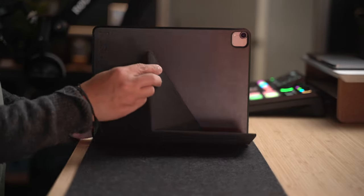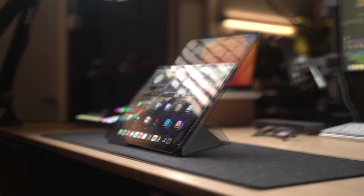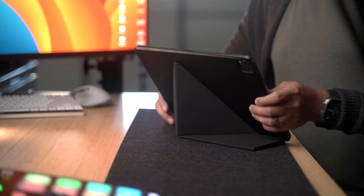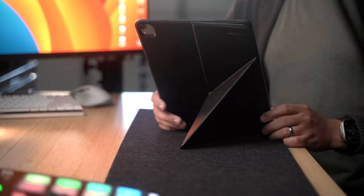The primary function of this is to protect your device, but you can also use this as a stand thanks to this smart folding design, which lets you display your device in either portrait or landscape mode and it attaches magnetically. This is a great accessory for the iPad user in your life and it only costs $26 at the moment. Regular price is $40, so I would take advantage of this discount.